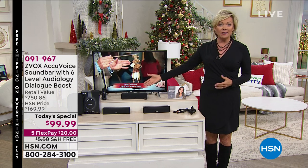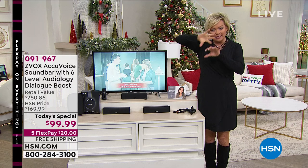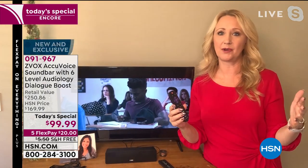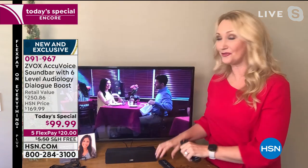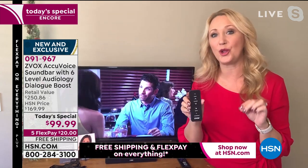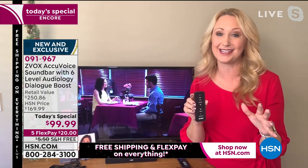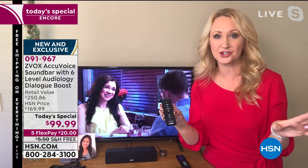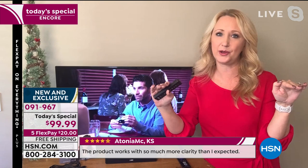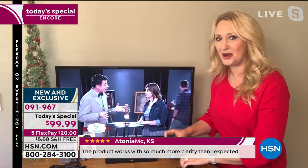Whether it's movies, sporting events, or music — it helps clarify the sound, separates things instead of just blasting everything louder. That new simplified remote control is easier than ever to use, and there's a feature called output leveling mode. The second you hook this up to your TV — a five-minute process — it's automatically going to tame those commercials that are too loud. Have you ever ridden the remote control because suddenly the commercials come on way too loud? This fixes that problem as well.